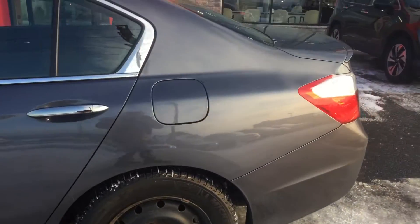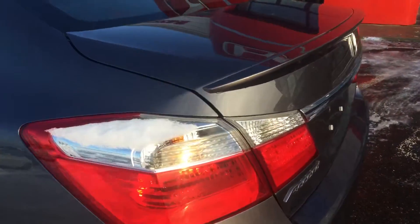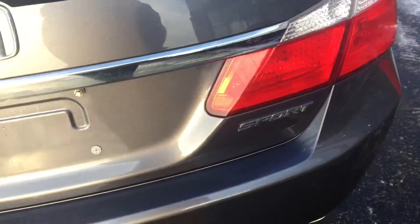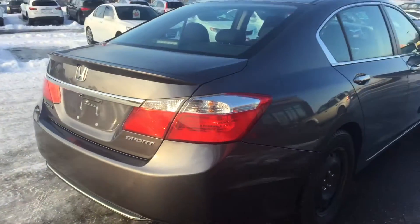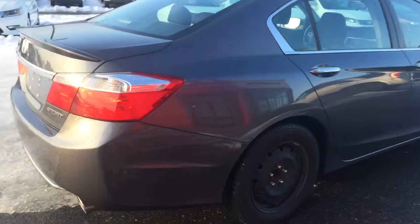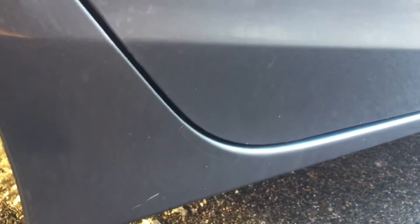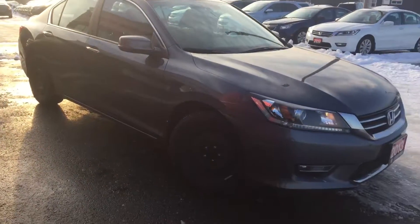I'll show you a couple marks here as we go along. There's one little one right there. It is a used vehicle, but it's been well-loved. A little spoiler on the back. The trunk on this vehicle does open with the key fob. Nice luxury finish on the handles here. I'll show you a couple scuffs here — some right there, a little on there, a little on the door here. Overall, other than the small scuffs, it's in great shape. Good shine to it.